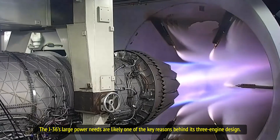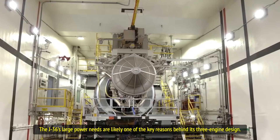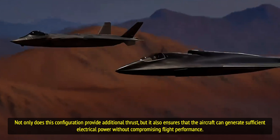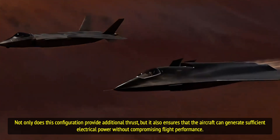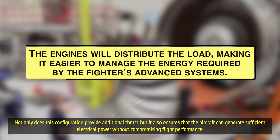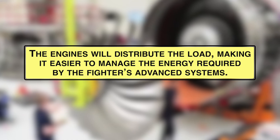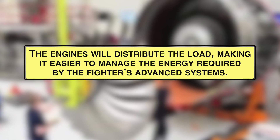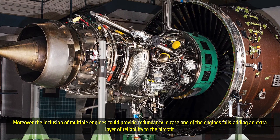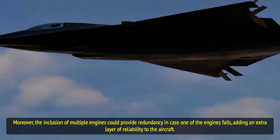The J-36's large power needs are likely one of the key reasons behind its three-engine design. Not only does this configuration provide additional thrust, but it also ensures the aircraft can generate sufficient electrical power without compromising flight performance. The engines will distribute the load, and the inclusion of multiple engines could provide redundancy in case one fails, adding an extra layer of reliability.